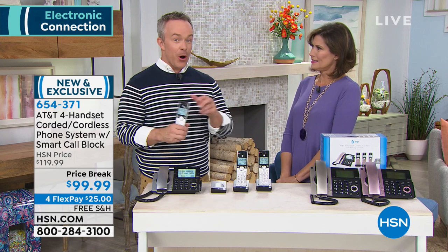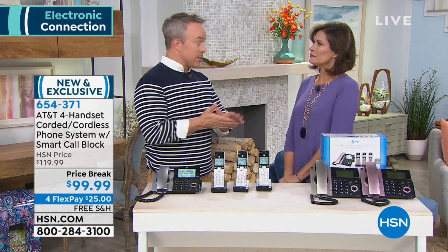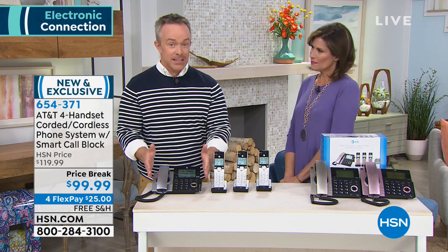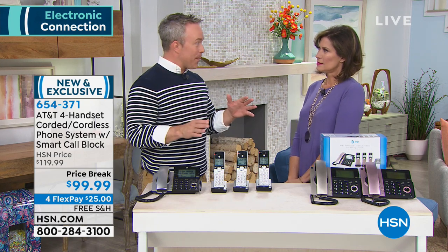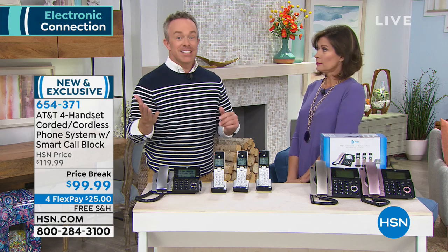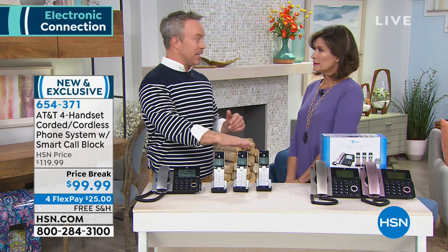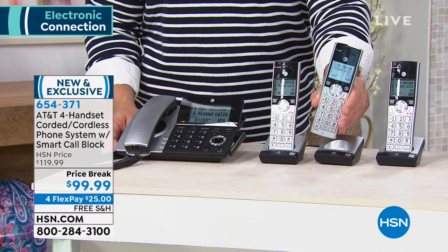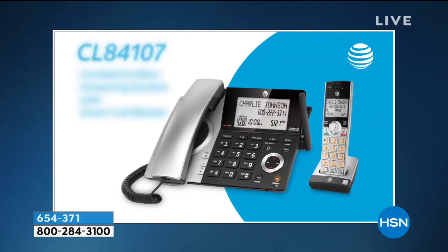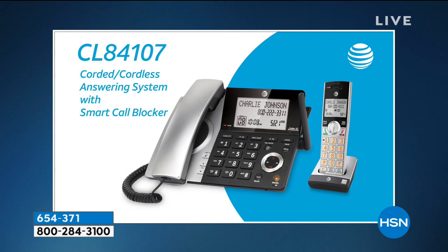All our smart call blocking systems are number one in customer satisfaction. People love the fact that when they set this up — which is easy to do — all of a sudden, that annoying ringing that happens during dinnertime doesn't happen anymore because it's pre-screened. We've all been there: the phone rings, you go pick it up, and all of a sudden — hello? — you're waiting for that robot. It won't even get to that point of bothering you in the house.